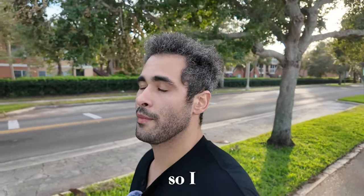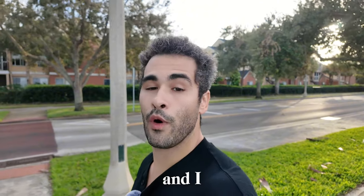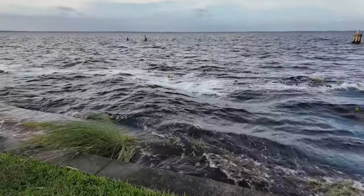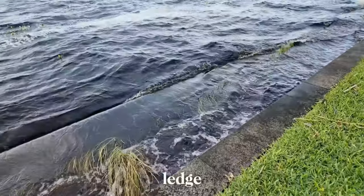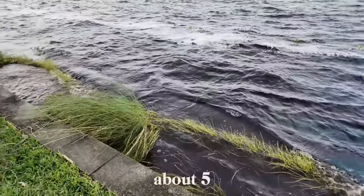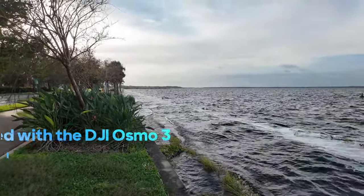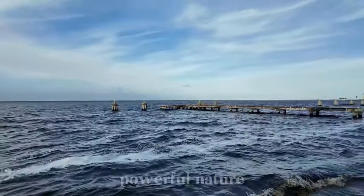Hey beautiful people, PhotoChat here. I'm in downtown Sanford at the Sanford Riverwalk, and I want you to check this out because this is very unusual. Look at the water level — it's coming up and over the ledge. That water is normally about five, maybe six feet below the ledge, and this is all because of Hurricane Milton. Absolutely insane to see, and it's a reminder of just how powerful nature can be.